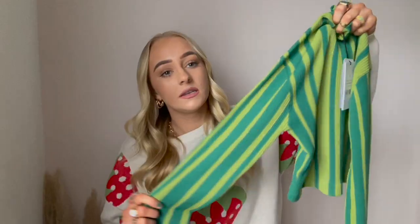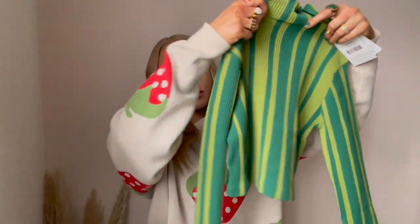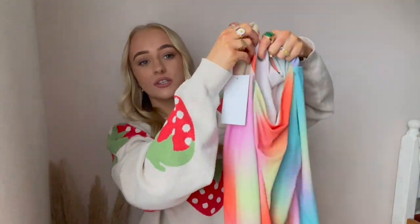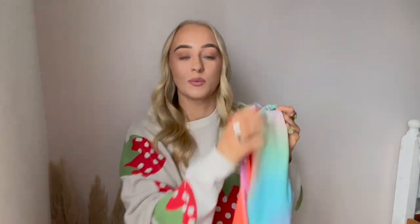I got the cardigan in an extra small, which is the equivalent of a six or an eight. Next up, I got this really lovely two-toned green high neck knitted top with a nice rib detail. Also from their sustainable range, I got it in a size small - it's slightly cropped and looks a really nice length. Lastly, I got this really cute and funky little top with a nice cutout detail - beautiful colors with orange, pinks, and greens, perfect for spring and summer.